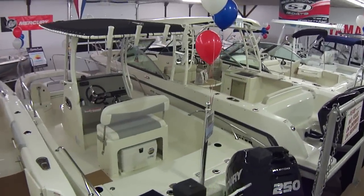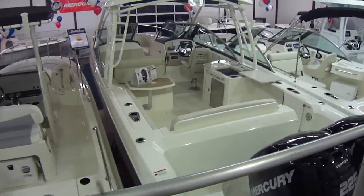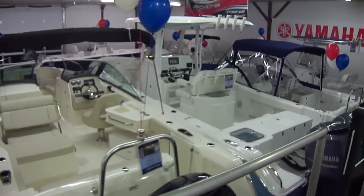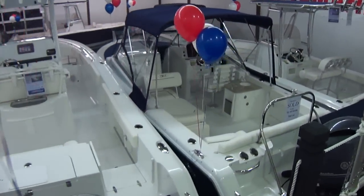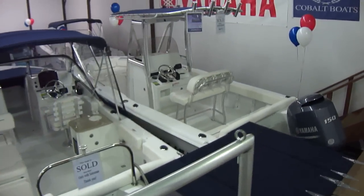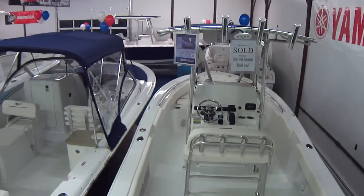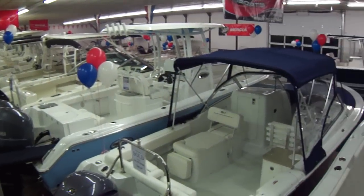We'll have everything in here like this until about mid-March or so. There's a 27 Vantage — a very popular boat — and a 230 Vantage. Sea Hunt: there's a Sea Hunt 25 Game Fish, a 23 Escape, and a 21 Ultra. Boats all over in the building, everything's full, and it's nice and heated in here.